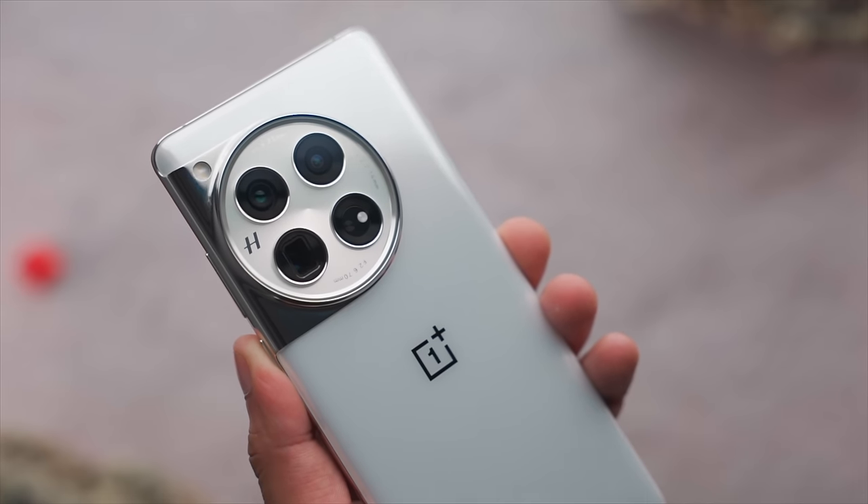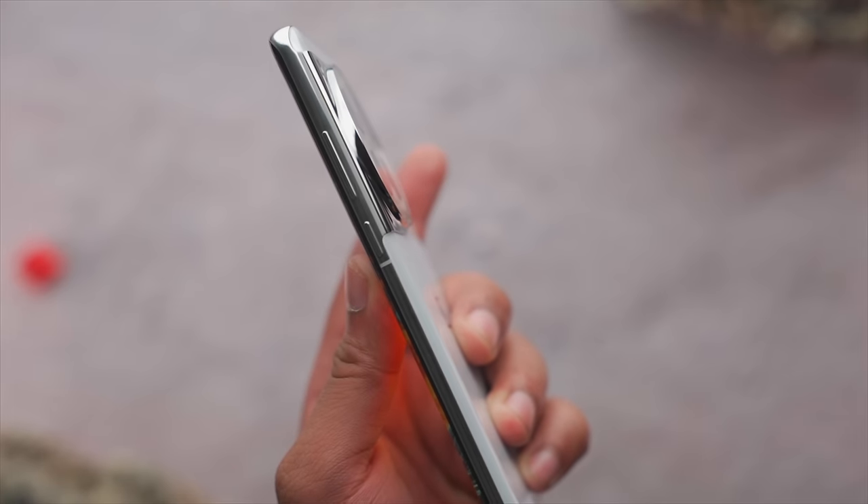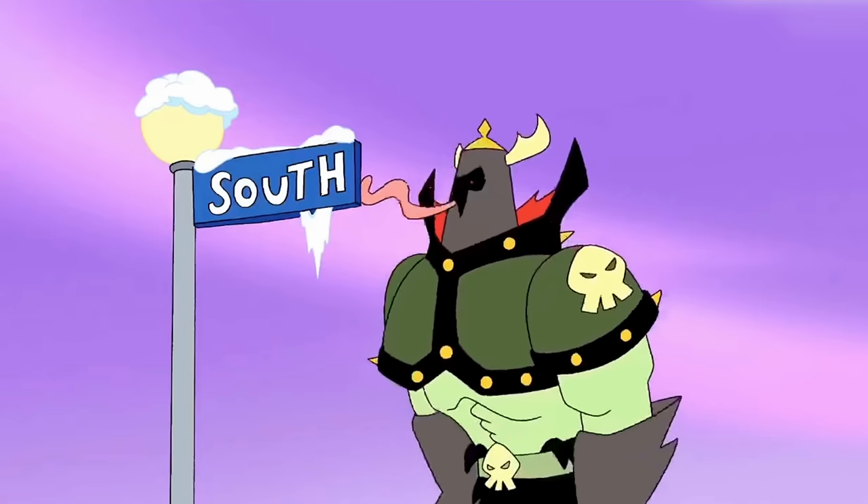There's a glass back with the OnePlus logo on the back. One thing that everyone will notice is the camera bump — it's very big. It's not like a wristwatch bump, it's more like a wall clock. OnePlus has made the camera ring full metal, which feels very cold. If you put it on your face, it's noticeable.